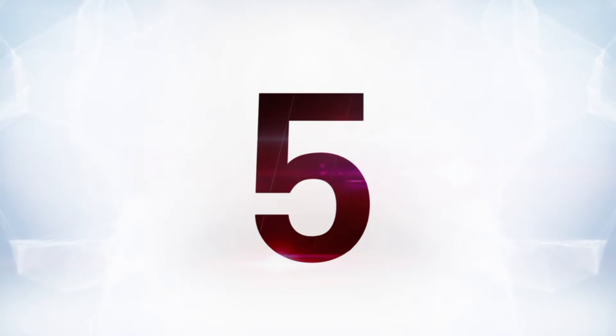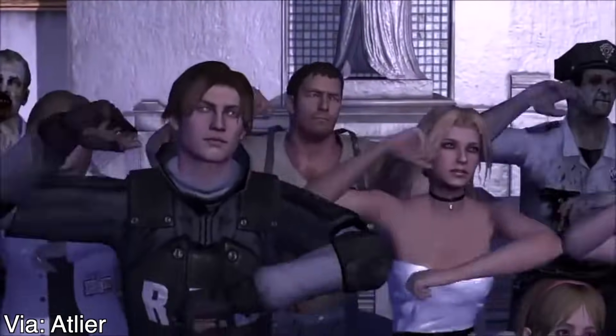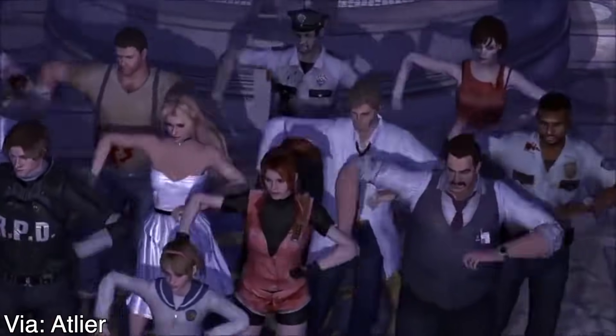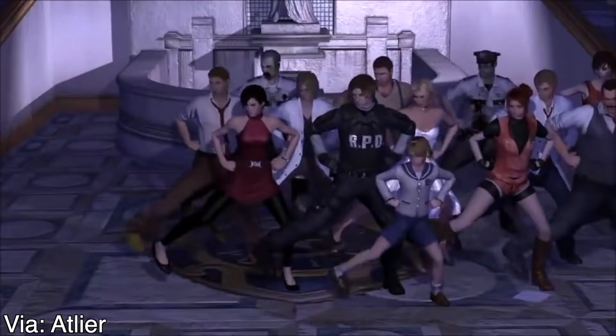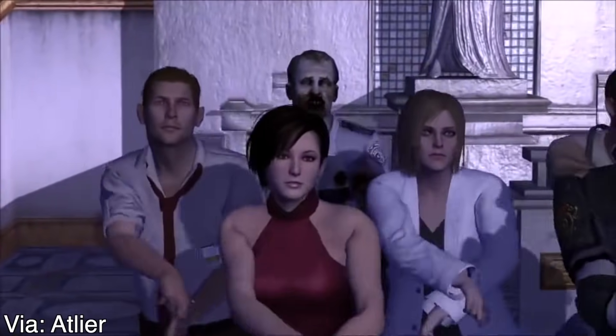Next up at number 5, we have this gem. Someone was so excited about the Resident Evil 2 remake that they made this piece of art. That's really it — I don't know what else to say. It may have danced a little in real life, but this is a little over the top.